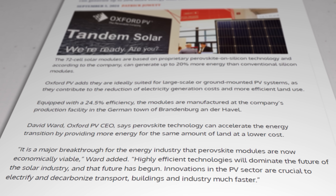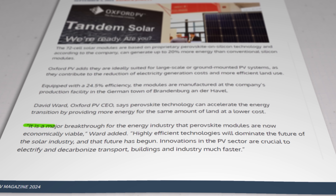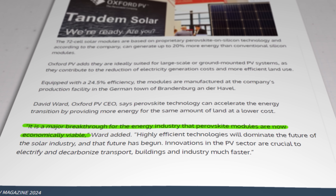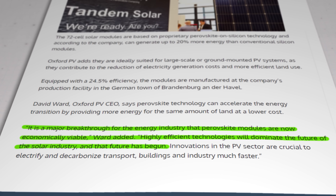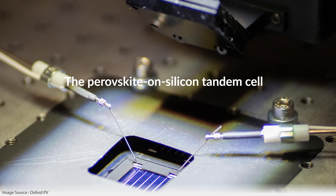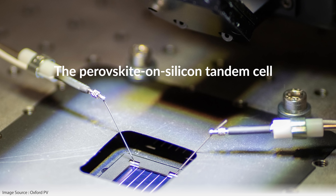In a recent interview with PV magazine, Oxford PV's chief exec David Ward said: 'It is a major breakthrough for the energy industry that perovskite modules are now economically viable. Highly efficient technologies will dominate the future of the solar industry and that future has begun.' The company suggested that technology like theirs, which combines perovskite material with traditional silicon in a so-called tandem cell, has the potential to reach an efficiency of 43%.